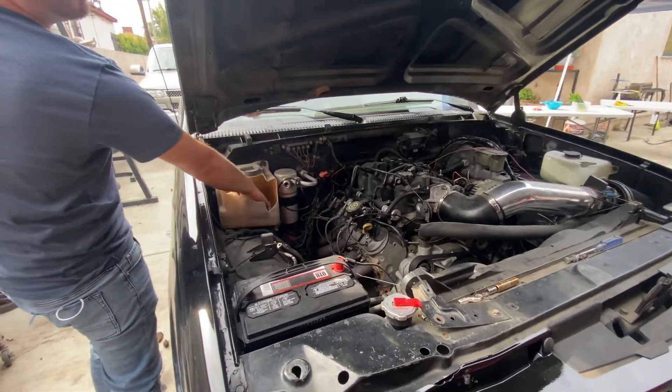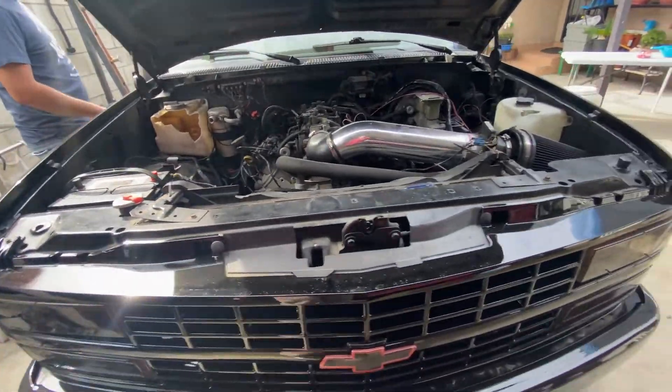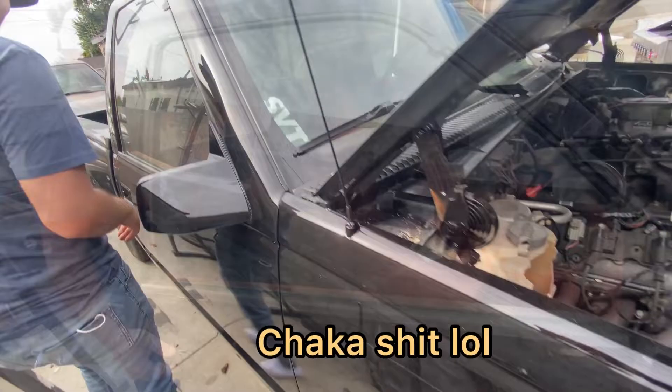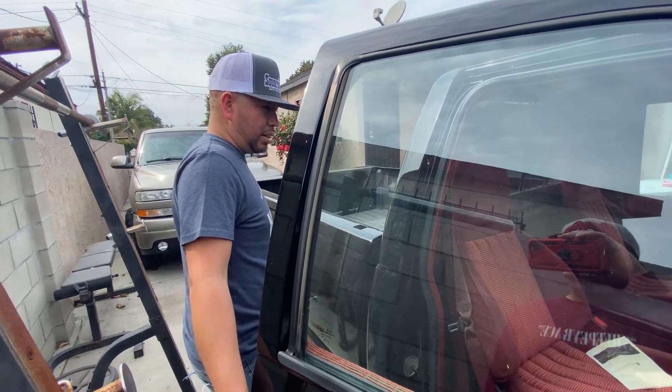You need to get yourself one of these toolboxes for your spare bolts, just in case. 454 SVT — how long did you have this 454 before you sold it? I didn't have it for too long, maybe like a year or two.